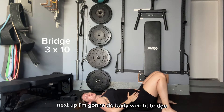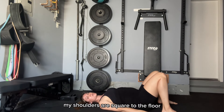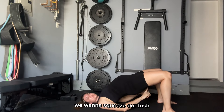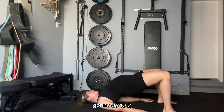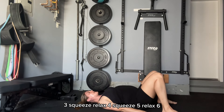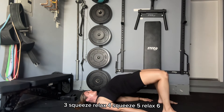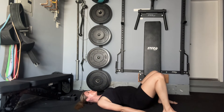Next up, I'm going to do bodyweight bridge. My feet are about shoulder-width apart, my shoulders are square to the floor, and you lift your hips up. When you lift your hips up, we want to squeeze our tush like there's a coin between. I'm going to do 10. One, two, three — squeeze, relax — four, five, six, seven, eight, nine, ten.